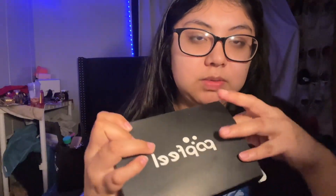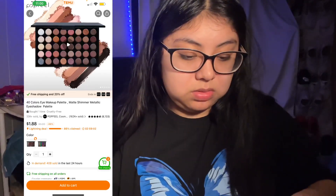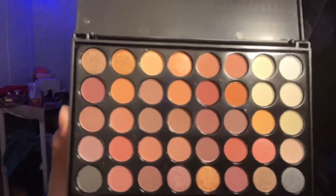And then the last thing that came in the small bag was this tiny palette — look, you can see the colors.